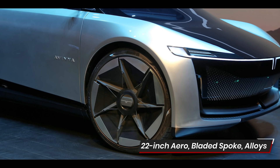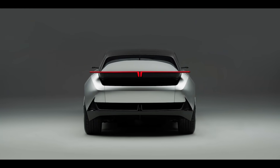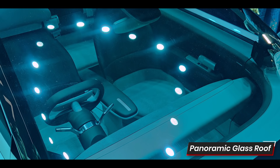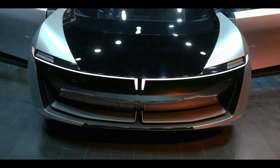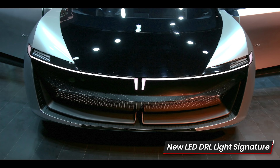Still, some details jump out at you, like those 22-inch aero-bladed alloys, sleek rear-view mirror stalks and those taillights that stick out like little mini winglets. And of course, the panoramic glass roof. The front features a large grille that lights up into a big happy smiley face. And the DRLs run from one sleek headlamp to the other, but break in the middle to form the T of the Tata logo.